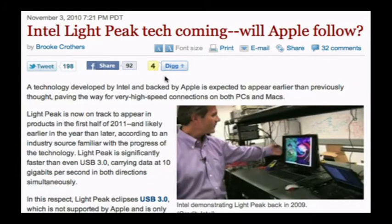Speaking of crushing — is Intel Lightpeak going to prevent USB 3.0 from gaining any kind of traction? When this first started, I would have said no. I would have thought USB 3.0 implementations would be further along than they are, and we'd be further away from Lightpeak implementations. According to a CNET article, Lightpeak should be appearing in products in the first half of 2011, likely earlier in the year than later — meaning we might see Lightpeak products demonstrated at CES.